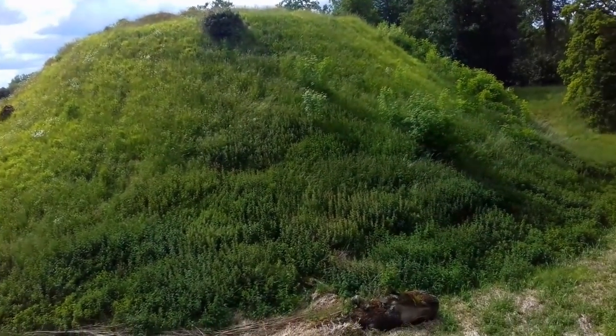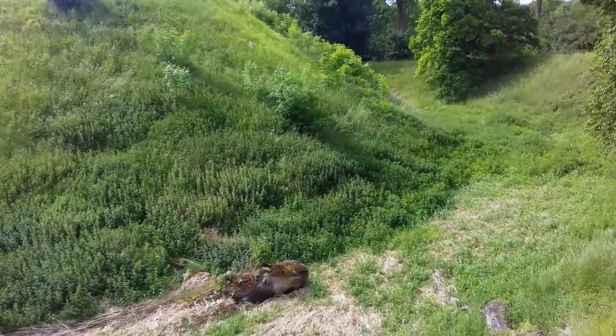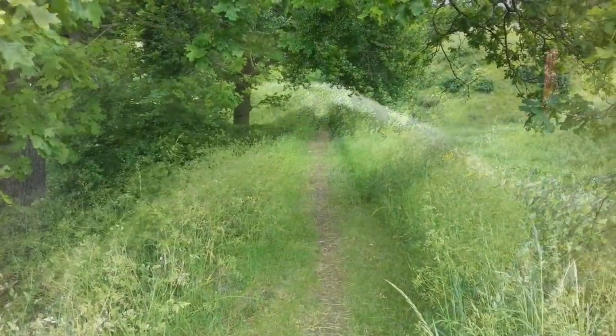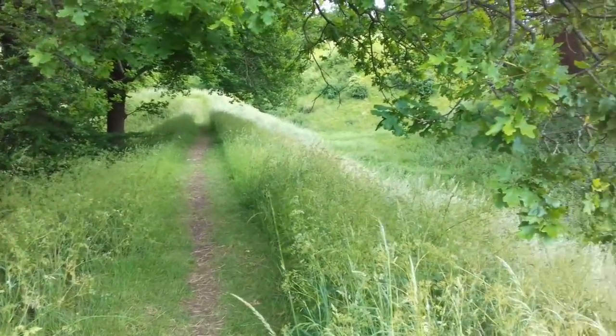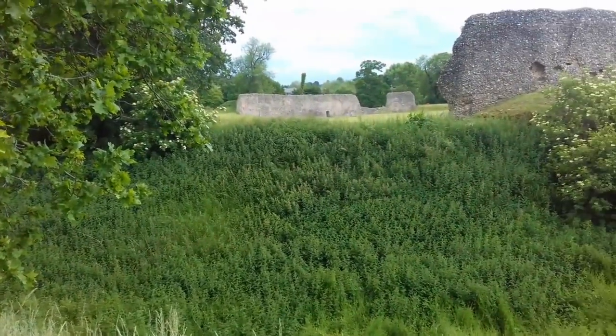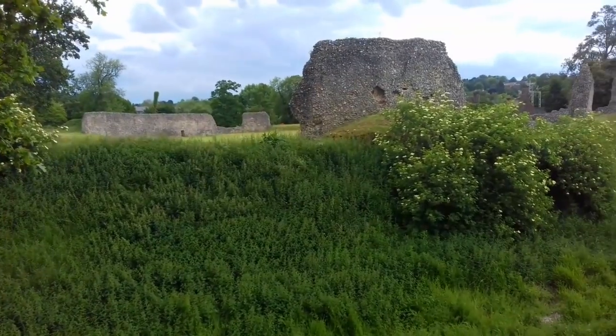The castle stayed in royal hands, and in 1155, Thomas Becket was granted the honour of Berkhamstead by King Henry II. As Chancellor, he was the King's right-hand man, and enjoyed great favour. He rebuilt the castle to befit his new status and house his large staff.